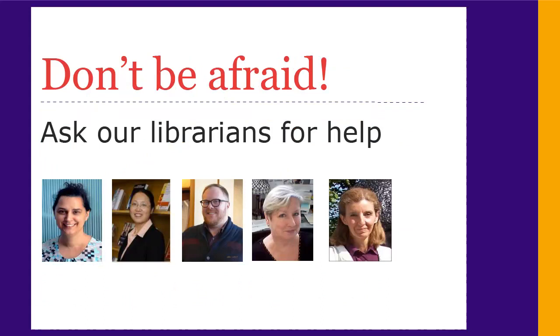Librarians are here to help you with your research, so don't feel shy to ask questions. If you are having trouble or want an introduction to how things work, our librarians are more than happy to help.